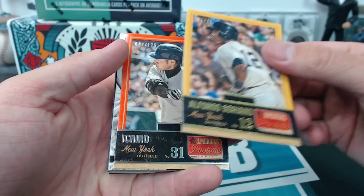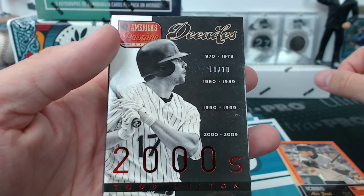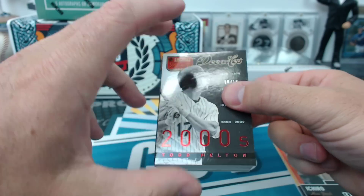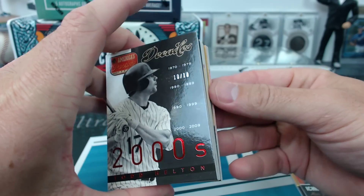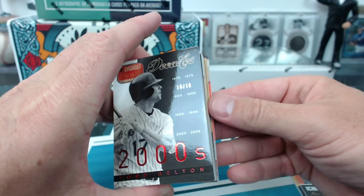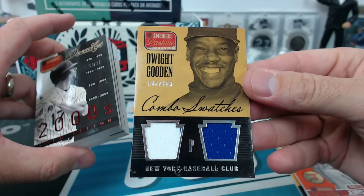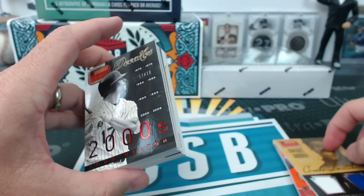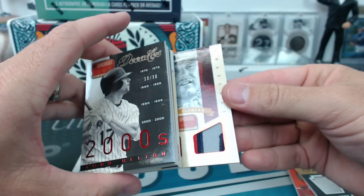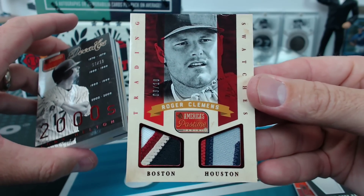Soriano to 25, Ichiro to 125, Todd Helton to 10 — 2000s. Familia to 125 rookie for the Mets, also for the Mets Dwight Gooden dual jersey. Roger Clemens to 10 — one of the Red Sox, Connor.